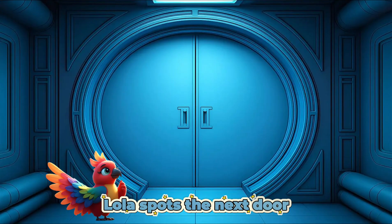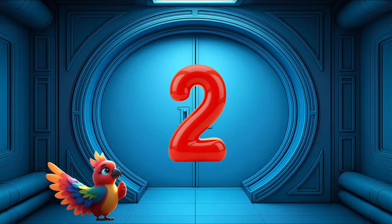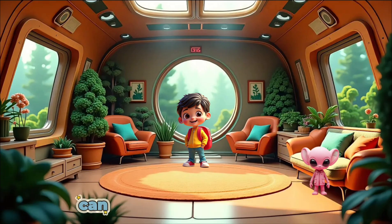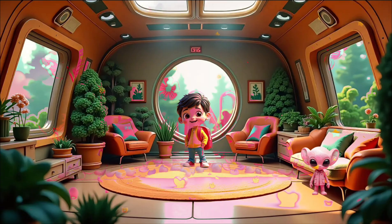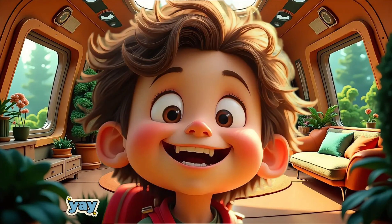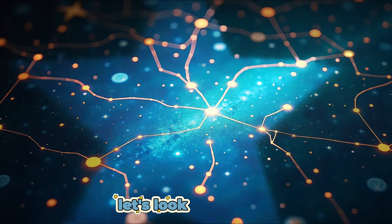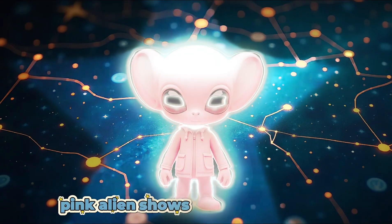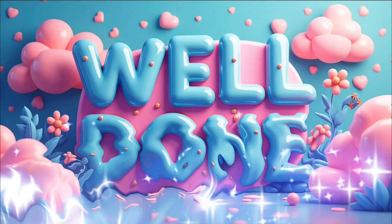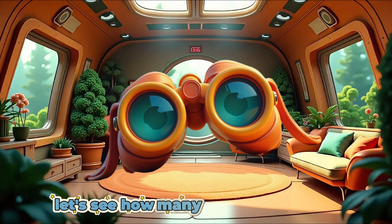Well done! Let's see how many more we can find. Lola spots the next door. Can you see what number is on the door? 2. Well done! We open our door into room 2. Brain Fizz spots our alien near the chair. Can you see our friendly alien? What color is the alien? Pink. Well done! Yay! We have found our next alien. Let's look at our map. Pink alien shows us our next planet. Our next planet is Venus.